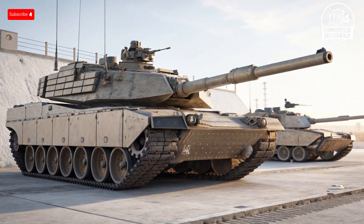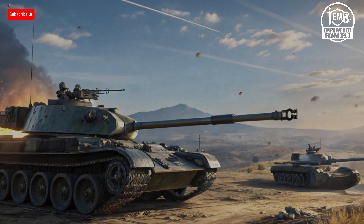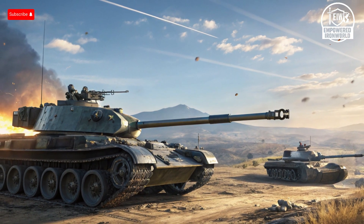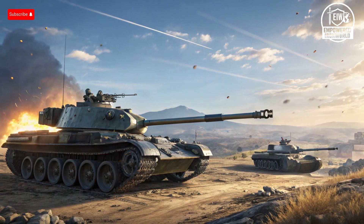Today we're taking a closer look at two of the most advanced tanks on the planet: the M1 Abrams from the United States and the T-14 Armata from Russia. Both represent decades of technological development, battlefield experience, and engineering innovation. We're going to break down their exteriors, interiors, performance, safety features, unique selling points, and even touch on their prices.